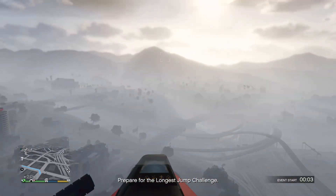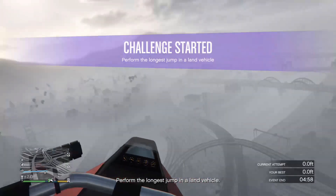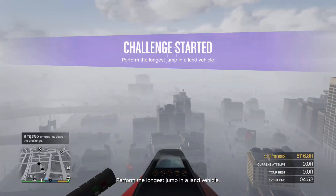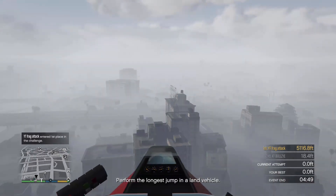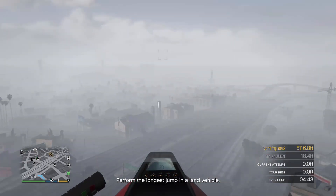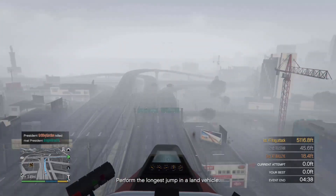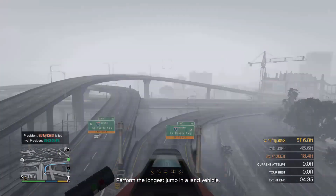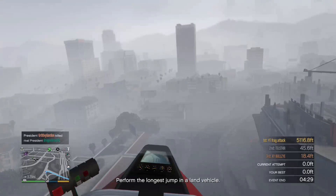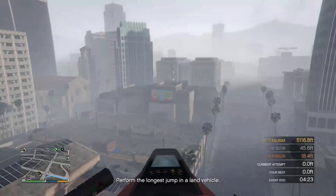They are just straight up giving away $2 million worth of cash. That is the largest giveaway Rockstar has done ever. All you have to do to get the first million dollars is log on between the 30th of January and the 5th of February. That's the first million, and then the second million is between the 6th of February and 13th of February.